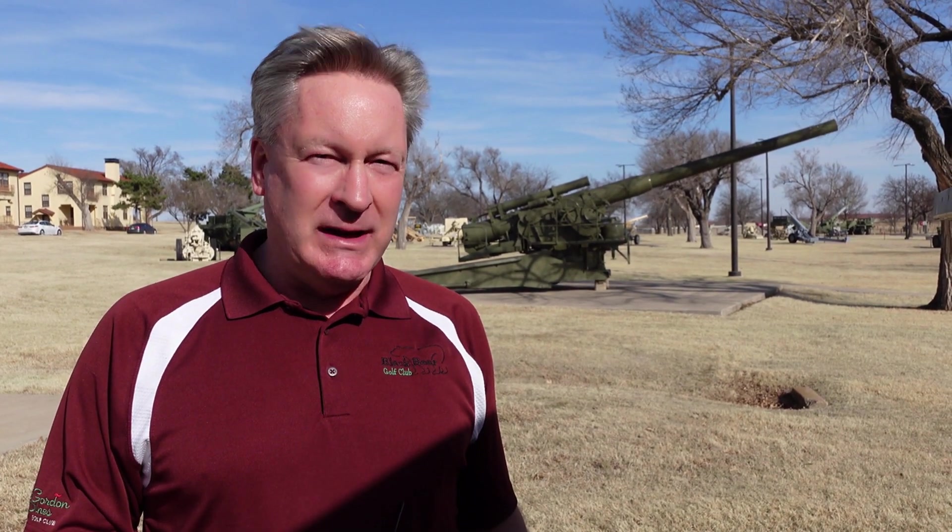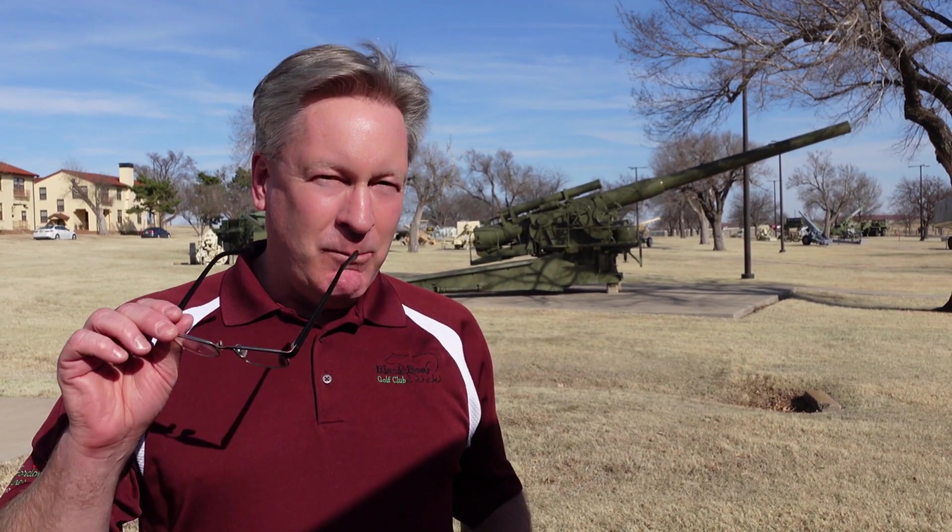Hey everybody, welcome back to the Old Swede's Farm doing a non-location down here in Oklahoma visiting my son, his wife, and my grandson. A couple days away to enjoy short sleeves — we got away from the cold. Now we're ducking in here trying to get away from the wind, but we're out here at the Field Artillery Museum.